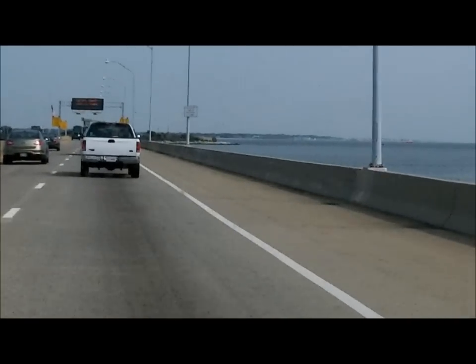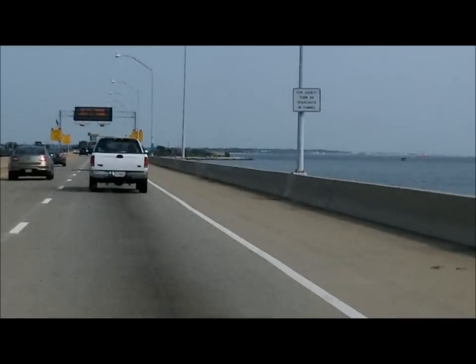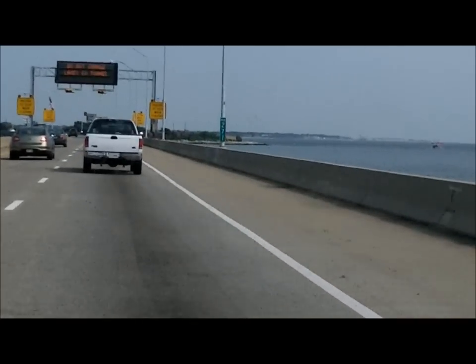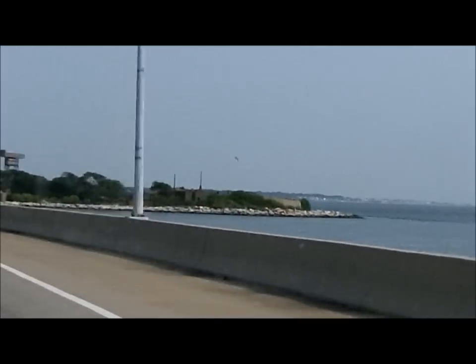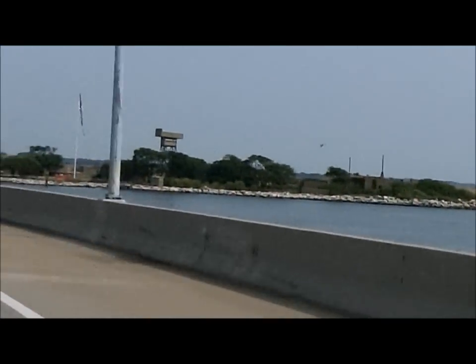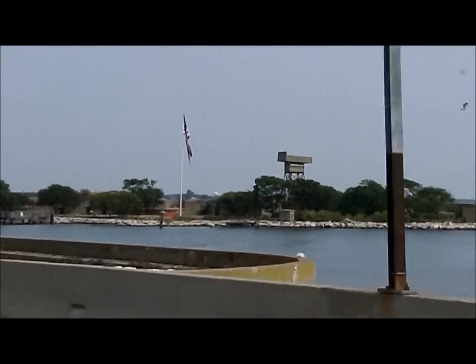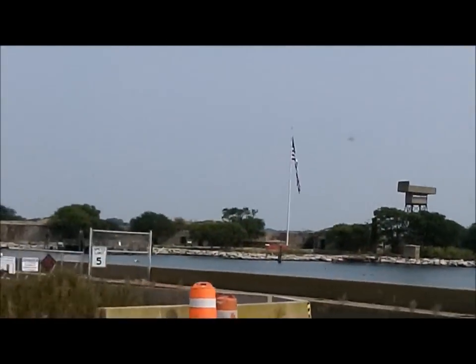That's where they kept Jefferson Davis as a prisoner during the Civil War once they caught him. I bet there's some cool things around there if you could get on it. It's a national park now — you can't get on there, but they take tours to it every once in a while. It's an island, so they have to go by boat.